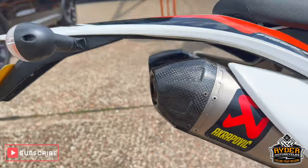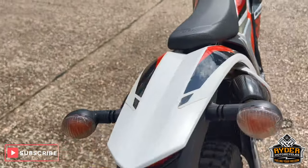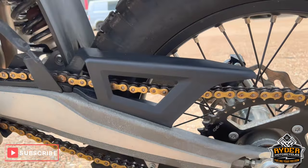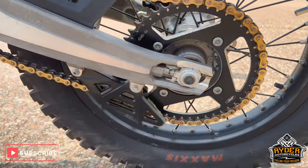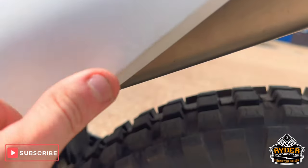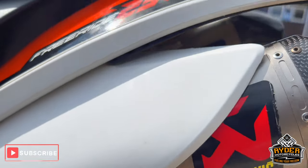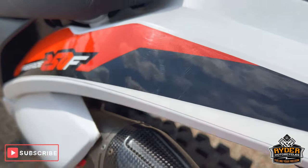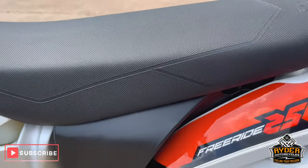Also got the twin Acropovic exhaust. Nice chain and sprocket. A bit of rubbing on the panel on the left-hand side, and just on the top, just on the stickers.